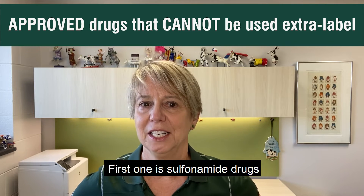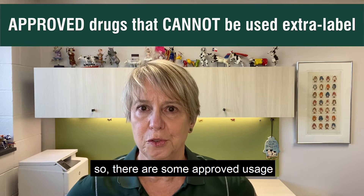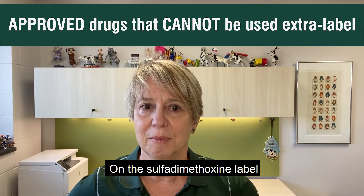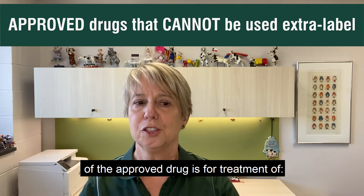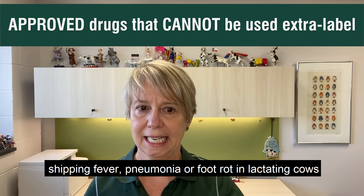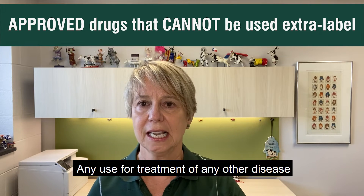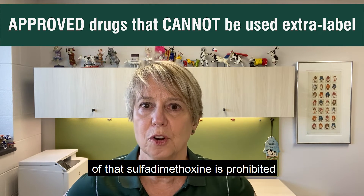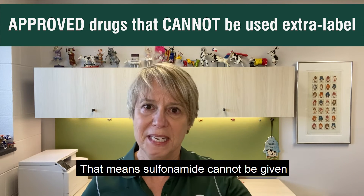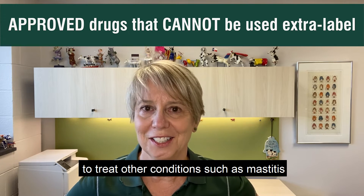I want to review just a few of those because it's kind of confusing. The first one is sulfonamide drugs. There are some approved usages in lactating dairy cows of sulfadimethoxine. The sulfadimethoxine label of the approved drug is for treatment of shipping fever, pneumonia, or foot rot in lactating cows. Any use for treatment of any other disease with that sulfadimethoxine is prohibited — there's no extra-label usage of that drug allowed. That means sulfonamide cannot be given to treat other conditions such as mastitis.